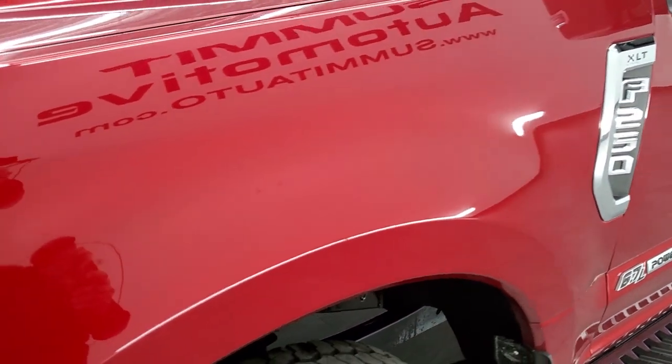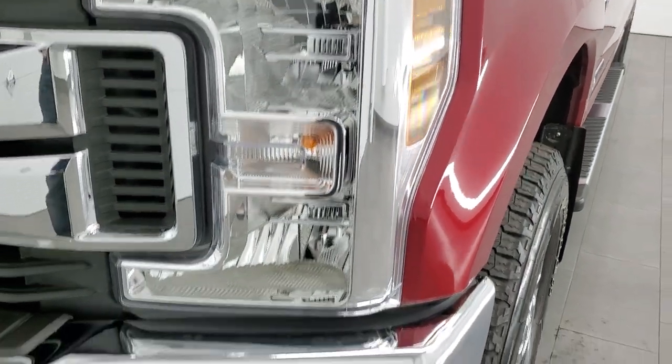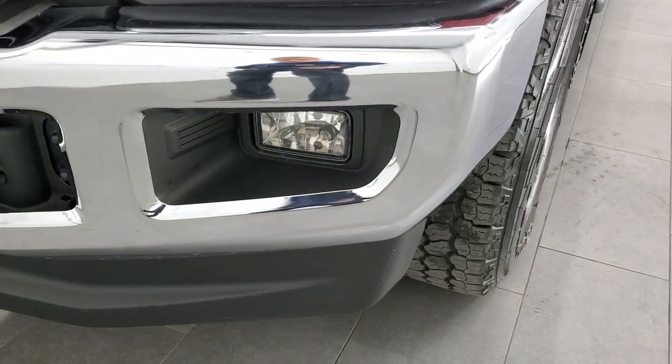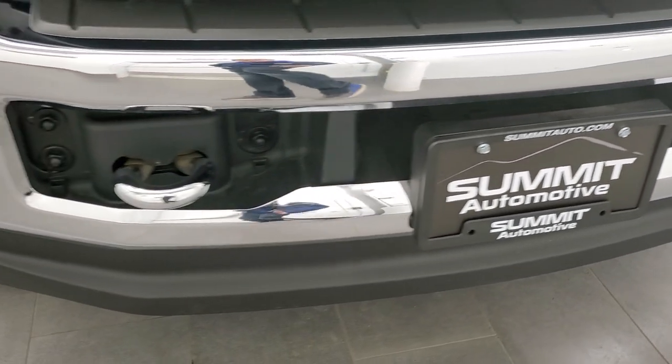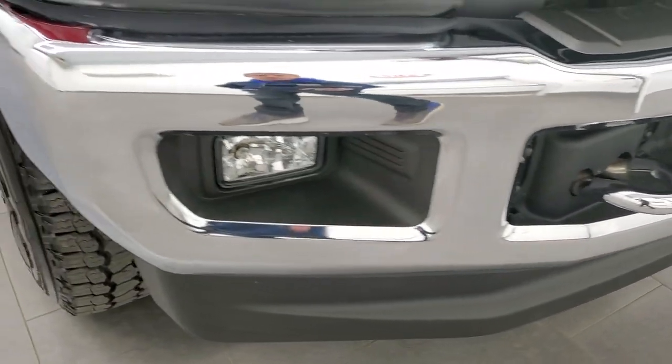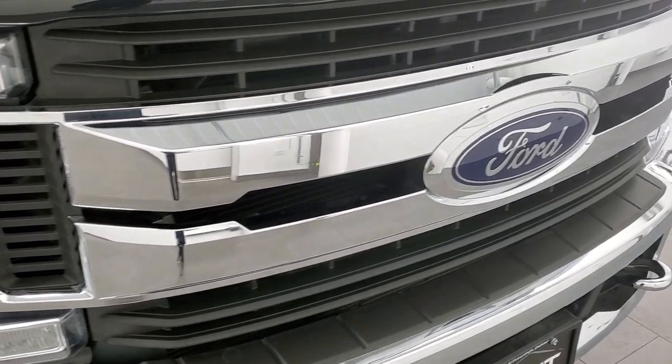The front fender is in great shape — I didn't see any major dents or dings on there. Headlight lenses are nice and clear, and it does come with the factory fog lights. The front bumper is in excellent condition, no major dents or dings on there. The lower valance is in really nice shape as well, and you do get the chrome-trimmed grille.